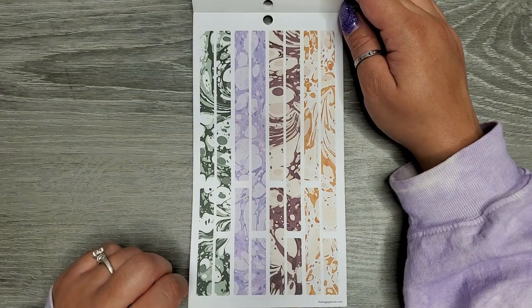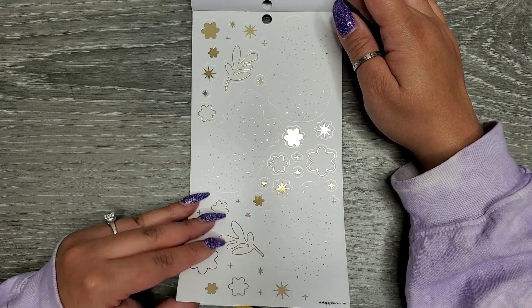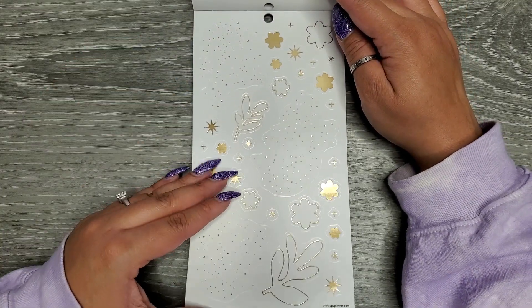Some washi strip stickers — these are on paper. And then some more clear decoration, a couple pages of those.